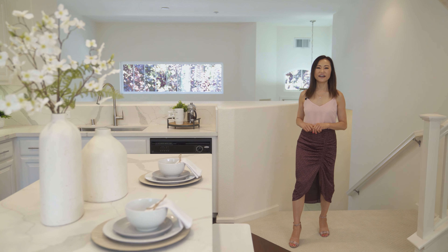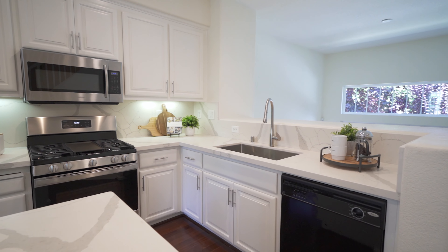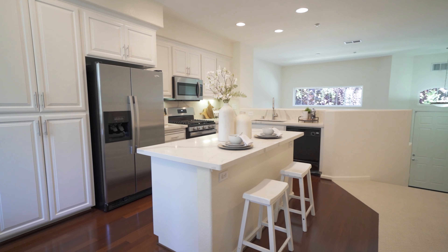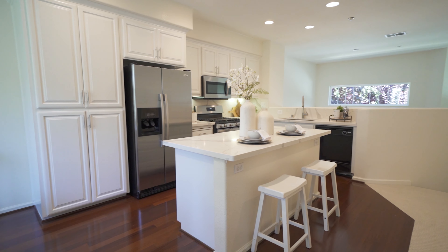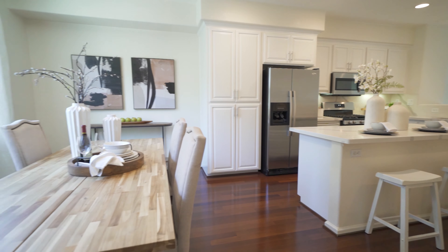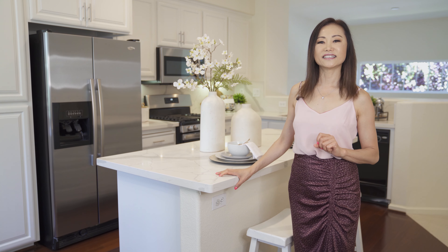A few steps up is your kitchen and dining combo. I love how it overlooks the living room. This recently remodeled kitchen features brand new quartz countertops, newly painted white cabinets, and stainless steel appliances. This large island provides a lot of counter space for you to prepare your meals. Right next to the kitchen is a large dining room.